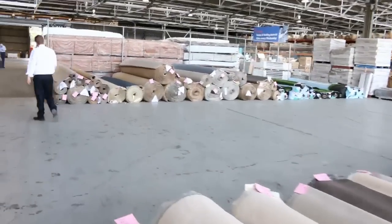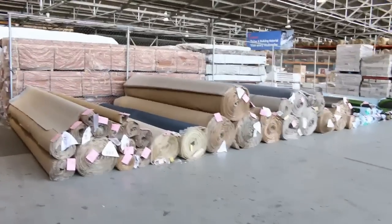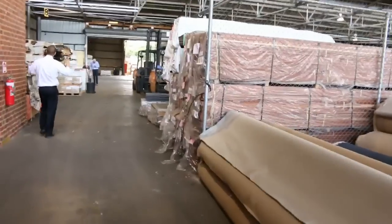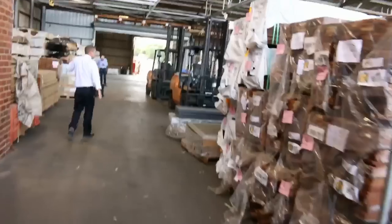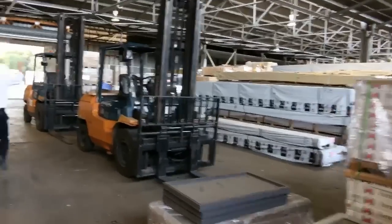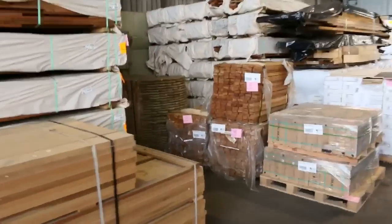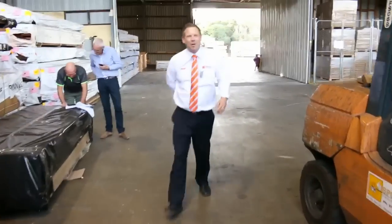Moving through to the timber and building materials auction — looks like there are about 600 lots in here tomorrow. Decking, a heap of structural pine flooring out the back, F7 timber, some windows, and more mirrors in the timber auction as well. Heaps and heaps of flooring over the back. So all in all, three fantastic-looking auctions — we look forward to seeing you here tomorrow at 10am.